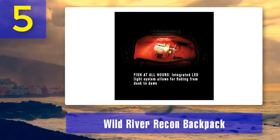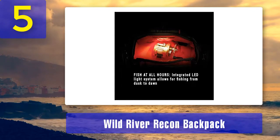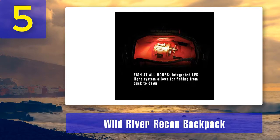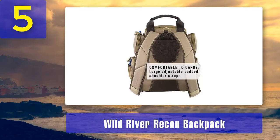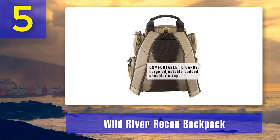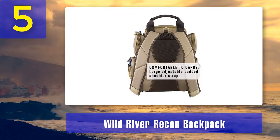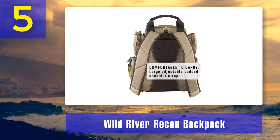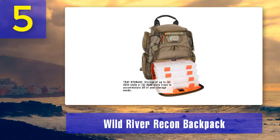The tackle tray size is downsized to the Plano 3500, but you still get four of them included with the pack. The main gear compartment is more compact but still has a divider, and all the other sized pockets are slimmed up. Most of the special features of the Nomad make it over to the Recon, with the main exceptions being no chest strap, protective sunglasses pouch, or rubber-footed bottom.